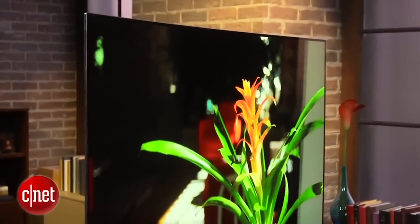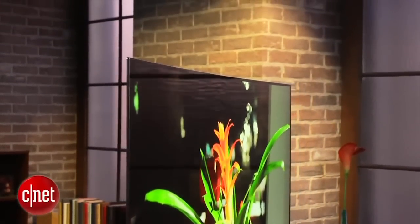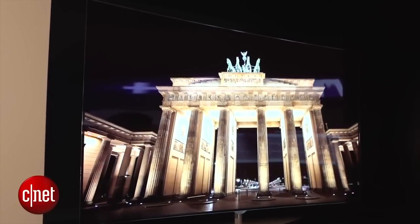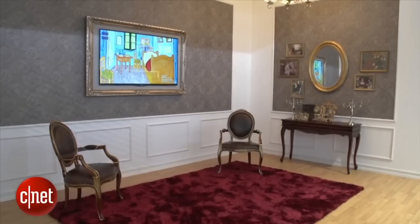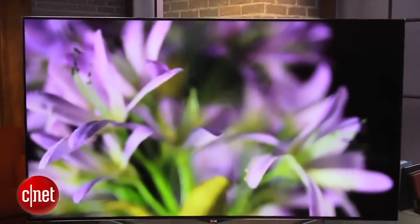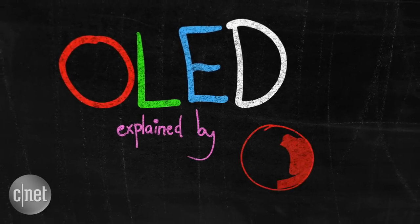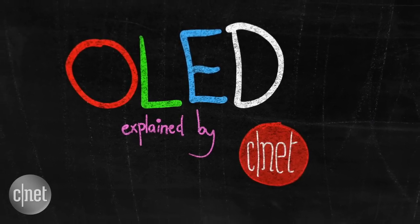OLED is yet to go mainstream, however, and there aren't many TV makers using this technology, plus it remains very expensive. So OLED's commercial future is uncertain, but having been deeply impressed with TVs that use it, we certainly hope we see cheaper sets at a range of prices in years to come. That should be all you need to know for an introduction to OLED, but for much more on TVs and all things tech, stay tuned to CNET.